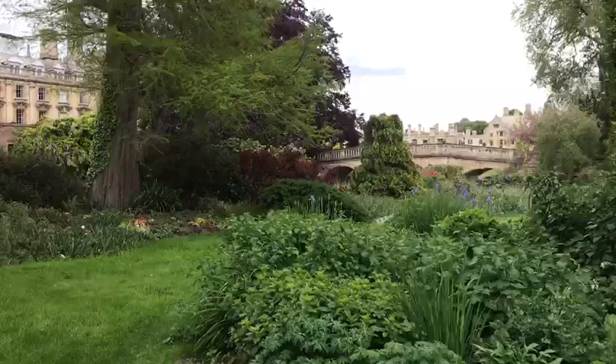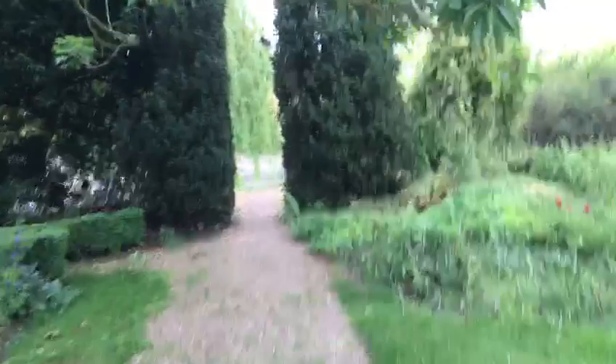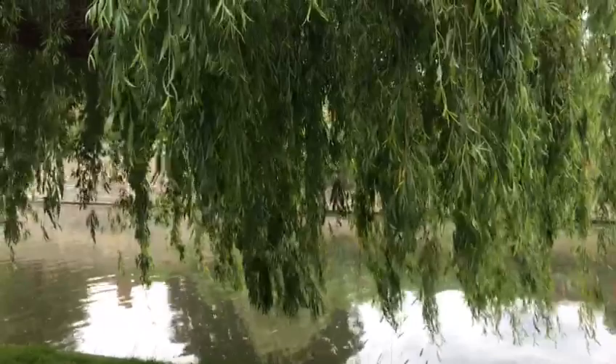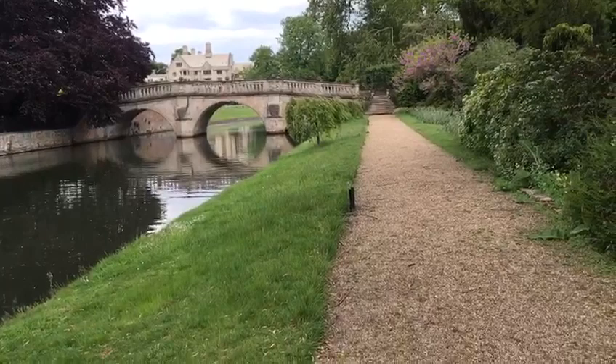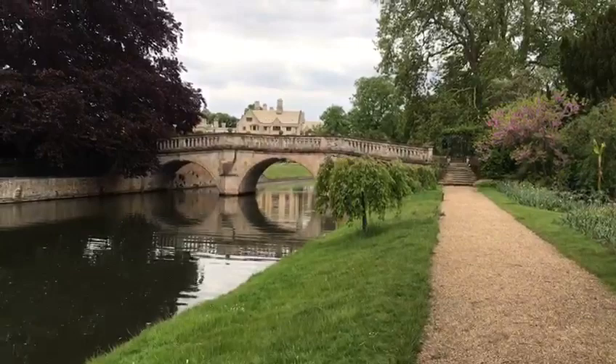So over there you'll see Clare Bridge, which I think is one of the oldest bridges in Cambridge, and they say that it wasn't burnt down because it was so beautiful. Here is the cam, and in the summer some of us just sit on the riverbank — if your punt is going a bit AWOL you can jump off onto the bank. Yeah, Clare Bridge is just absolutely beautiful.